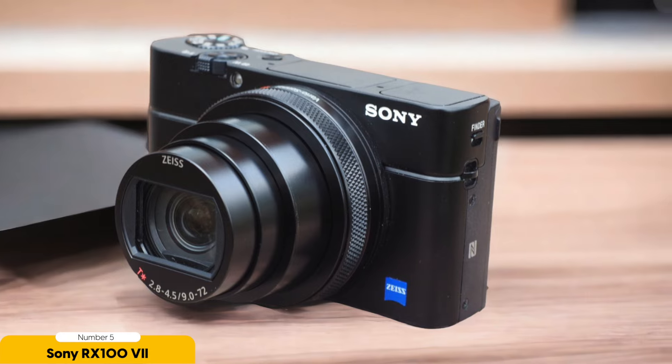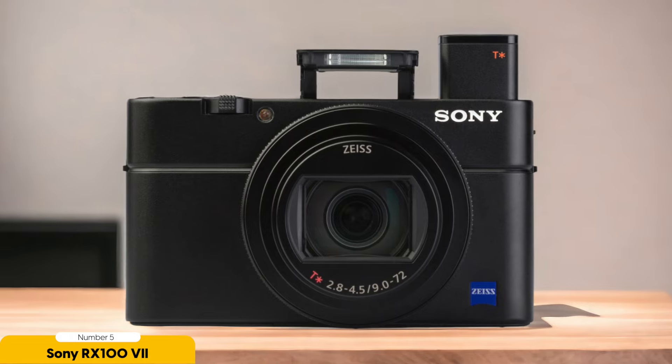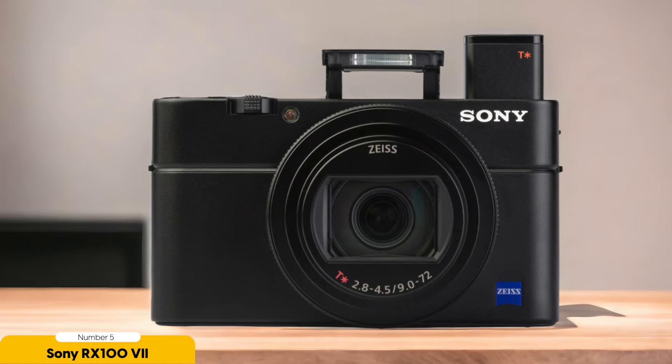Despite its compact size, this camera doesn't compromise on image quality, delivering sharp, detailed photos that truly capture the essence of your travels. With the Sony RX100 VII by your side, every journey becomes a visual story waiting to be told. So are you ready to capture your adventures in stunning detail?